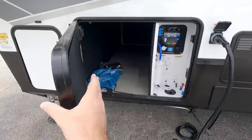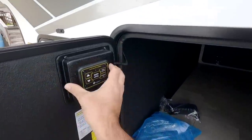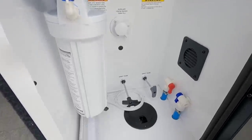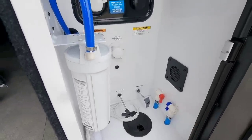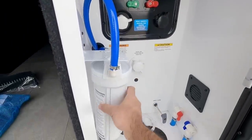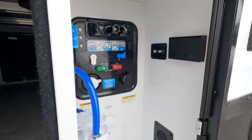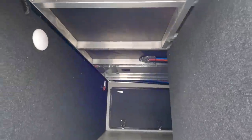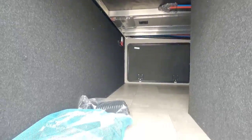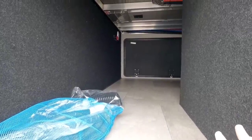Let's take a look at the storage. You guys know I like the thick baggage doors and this definitely has thick baggage doors. They put your auto leveling controls right here. Right here is your wet bay, very nicely laid out. You have your low point drains right there, a nice panel here to control everything, plus a water filter already pre-installed. Inside, this has a massive storage and a nice size aluminum bath deck up here.